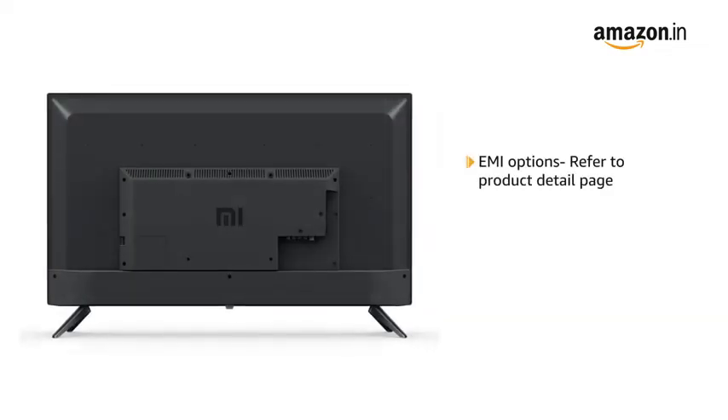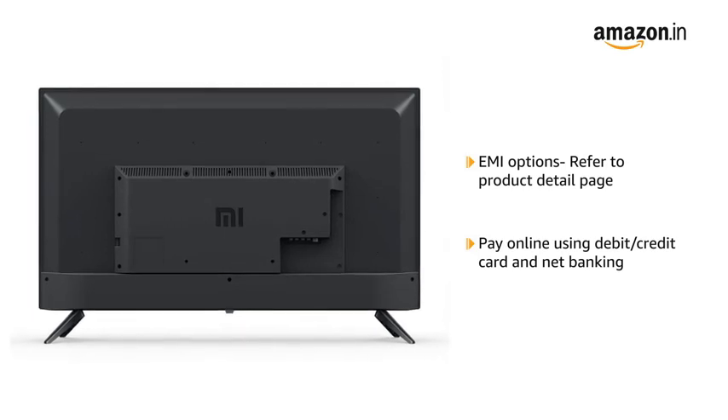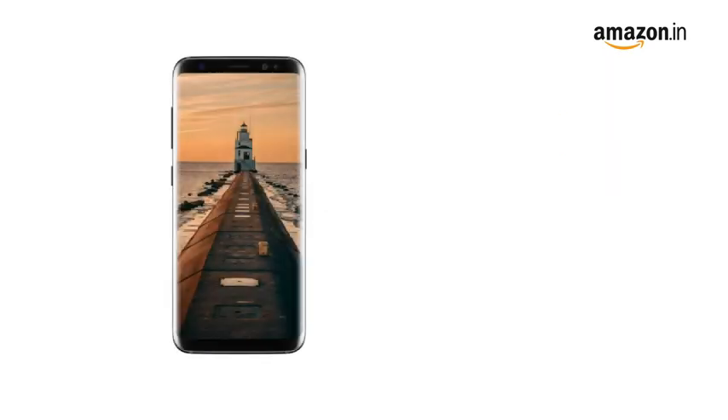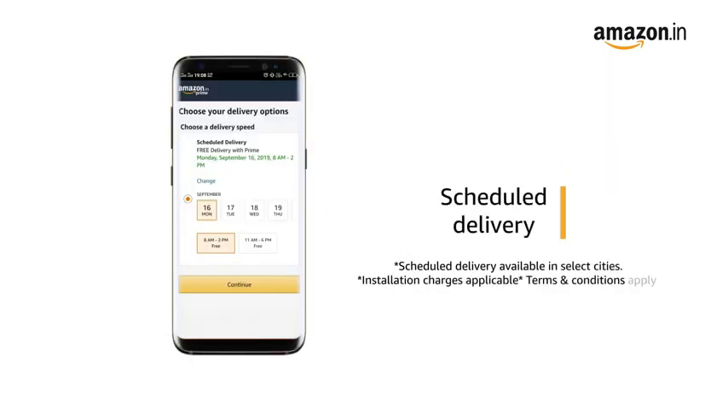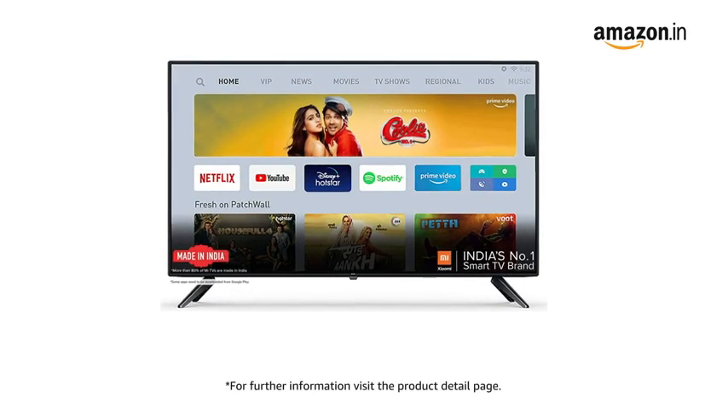For EMI options, refer to the product detail page. Pay online using debit or credit card and net banking. There is a 10-day replacement policy for damaged or defective products. You can schedule the delivery as per your convenience, and Prime members get free delivery. For further information, visit the product detail page.